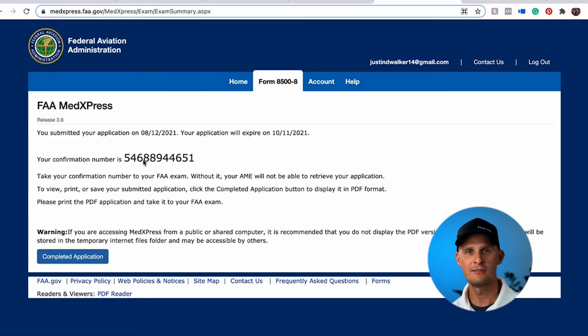The process is pretty straightforward and it just asks about your medical history and such. After you've submitted that application to FAA MedExpress, you're going to get a confirmation number. Write that down, take a picture of it — do something so you can keep it safe so that you can provide that to the medical examiner at the time of your appointment.